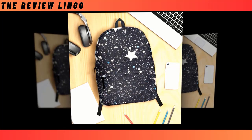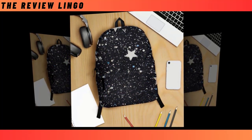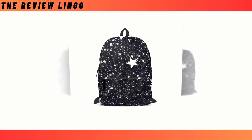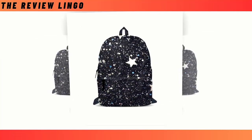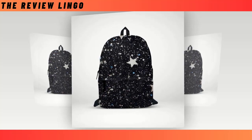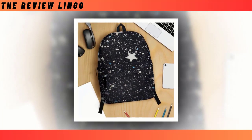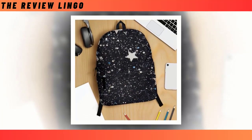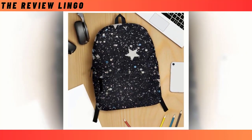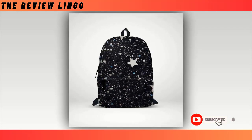Introducing our mini starry design backpacks, where functionality meets fashion in the most celestial way possible. Picture a sleek black canvas adorned with a celestial tapestry of stars — small, medium, and large — creating a mesmerizing cosmic scene that's sure to turn heads. Crafted with the modern individual in mind, our backpacks offer an unparalleled blend of utility and style. With its extra-large capacity and multiple compartments, there's ample room for all your essentials, from laptops to wallets.